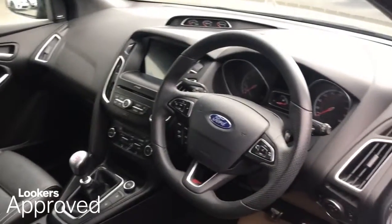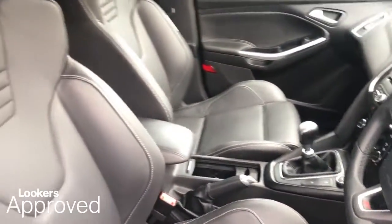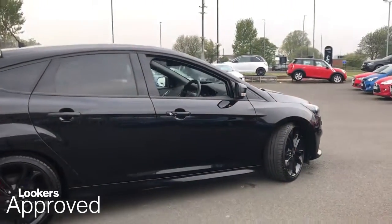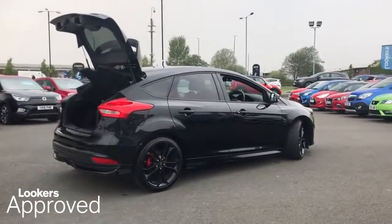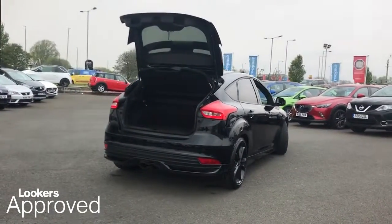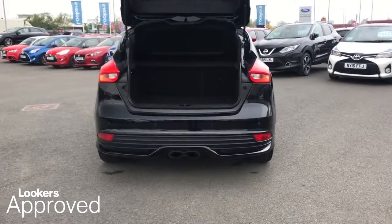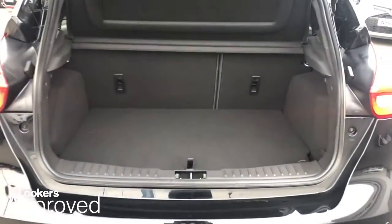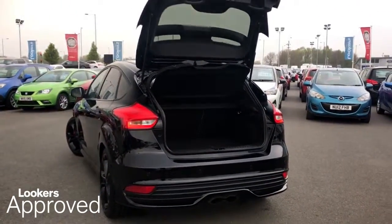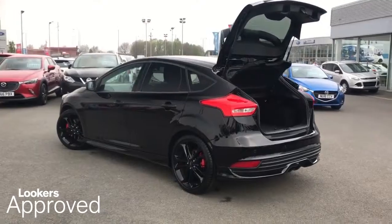All our approved used cars come with our free Lookers Approved Package, worth £600. Minimum 6 months comprehensive warranty. 30 day exchange. Accident Management Cover. 5 day free insurance. HPI Check. Quality Assurance Mark. And no admin fees.